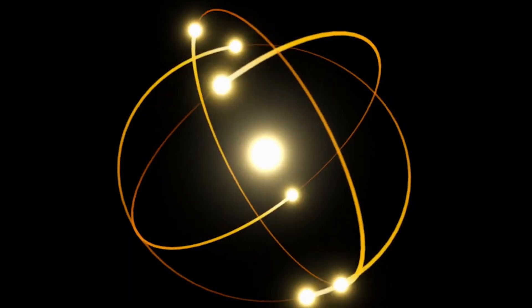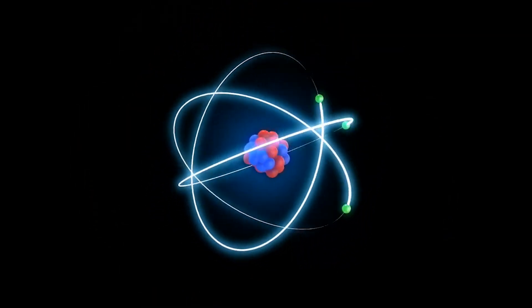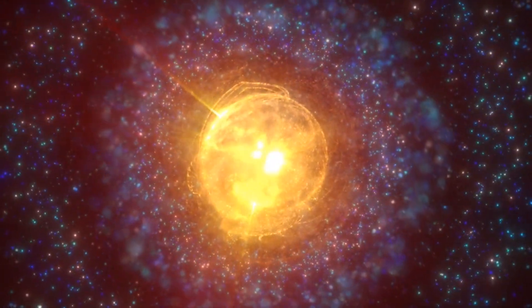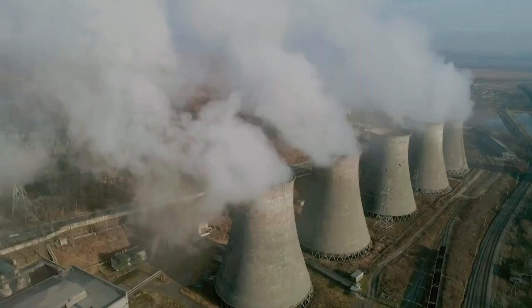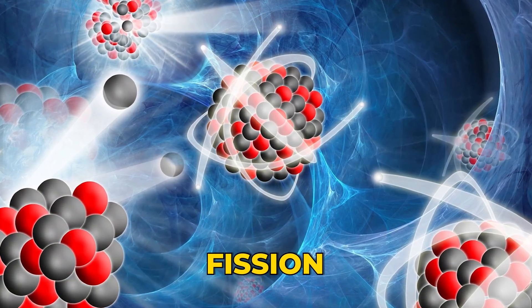The fusion promise: fusion is the process that powers the sun. Tiny atoms slam together and become a heavier atom. In that squeeze, a little bit of mass turns into a lot of energy. In power plants today, we mostly use fission, which splits heavy atoms apart. Fusion flips that idea.